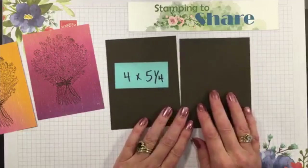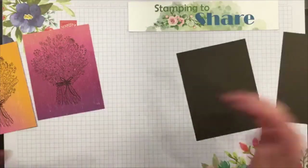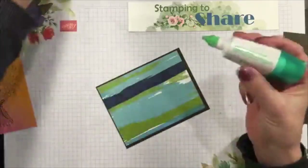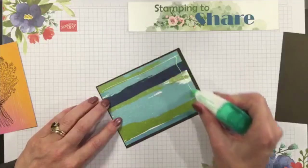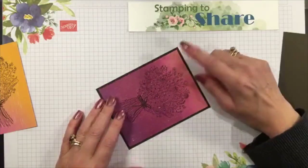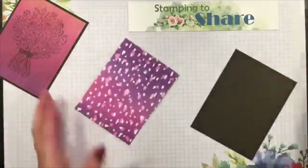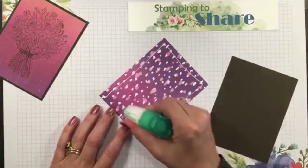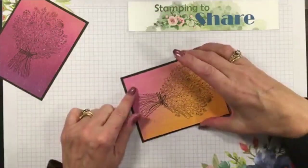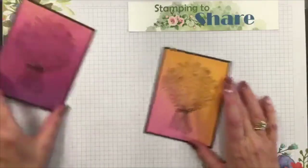Now we're going to do a little layering. I've got some Early Espresso panels here and these are four by five and a quarter - simple measurements. This is not a hard card to recreate. I'm going to put glue all the way around and flip it over onto the Early Espresso panel, then wiggle it into place until it looks nice and even. I thought this side was a little busy so I went with the less patterned side so that the blooms would show up really well.